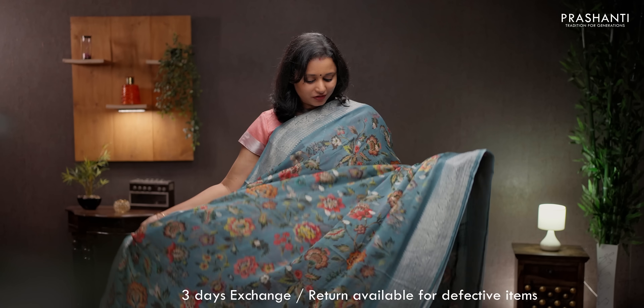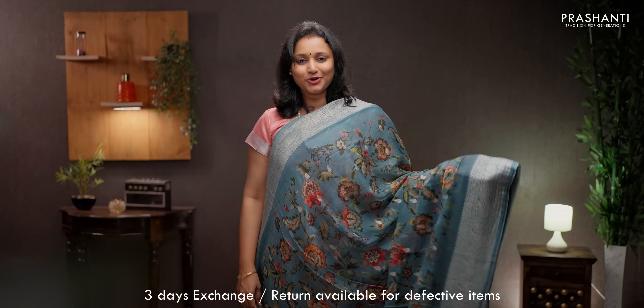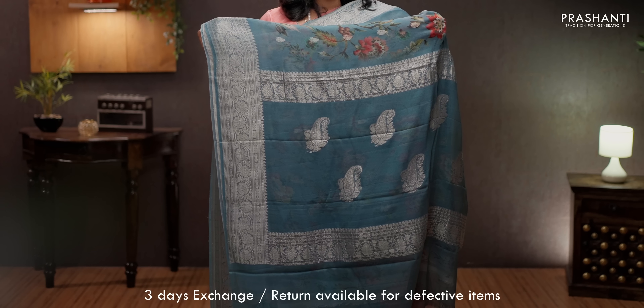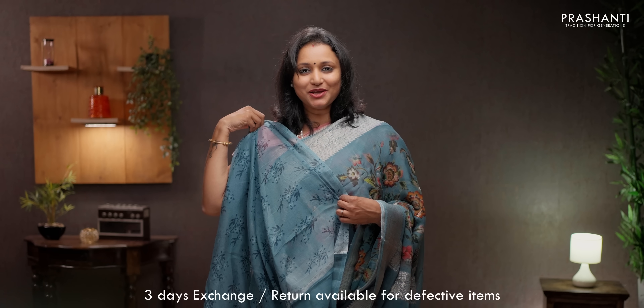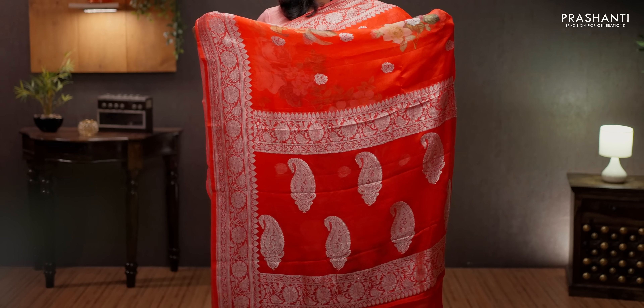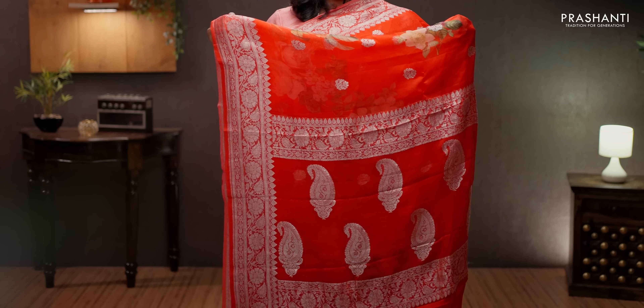Gray — one more pretty color with silver zari borders, beautiful digital floral prints along with silver buttas in the body. Butta style pallu in silver zari. A printed blouse in gray, priced at ₹7550. Red — bright and beautiful color with silver zari borders and digital prints in the body. Simple butta style pallu in silver zari. A printed blouse in red, priced at ₹7550.